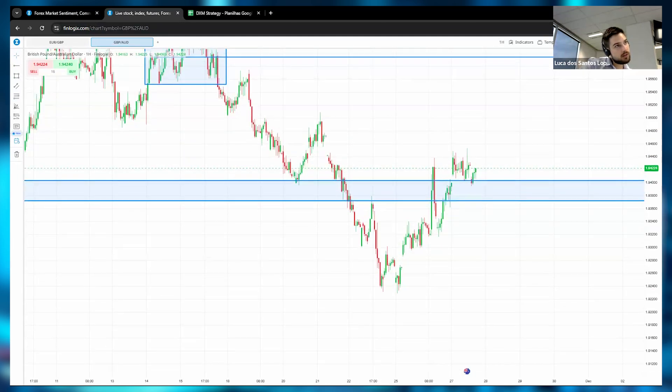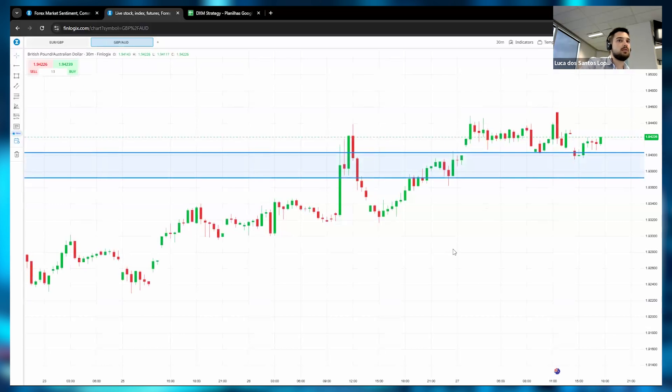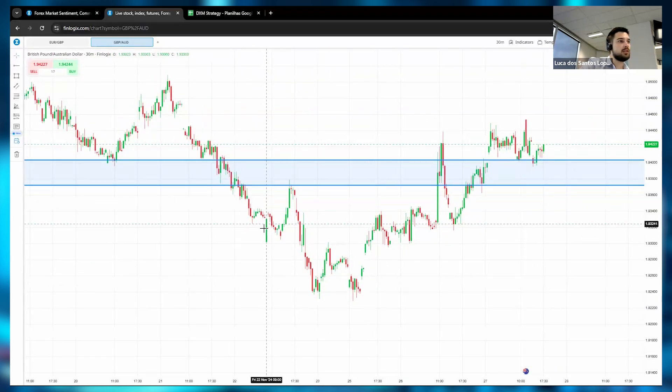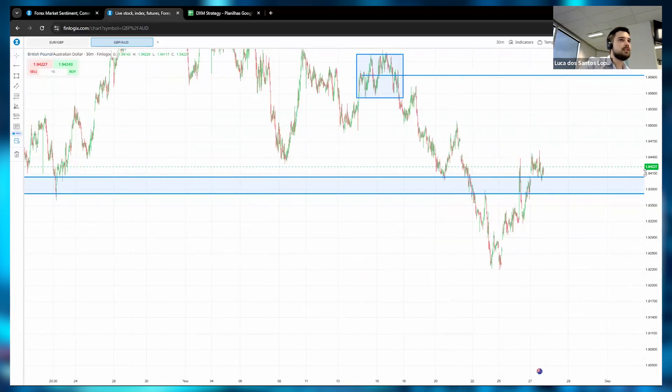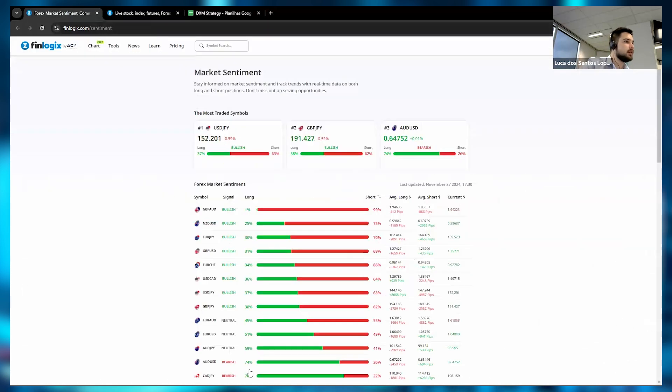Aditya mentions it broke the resistance — yes, you can see a shy break here on the 30-minute chart. But this candle doesn't favor me, and the pound is not strong enough right now, so let's pass on this one.